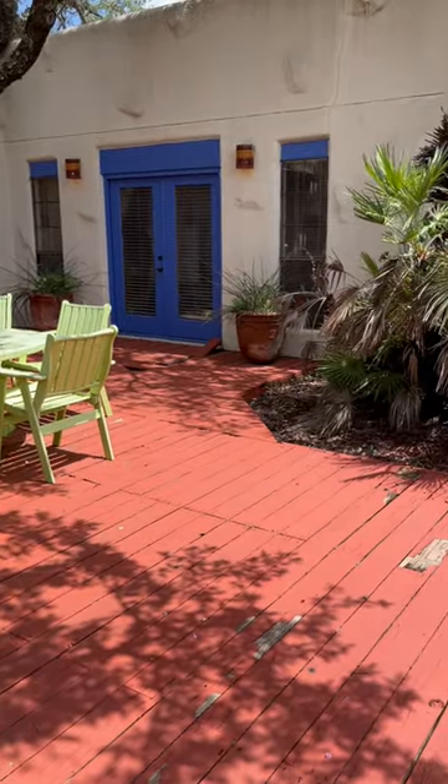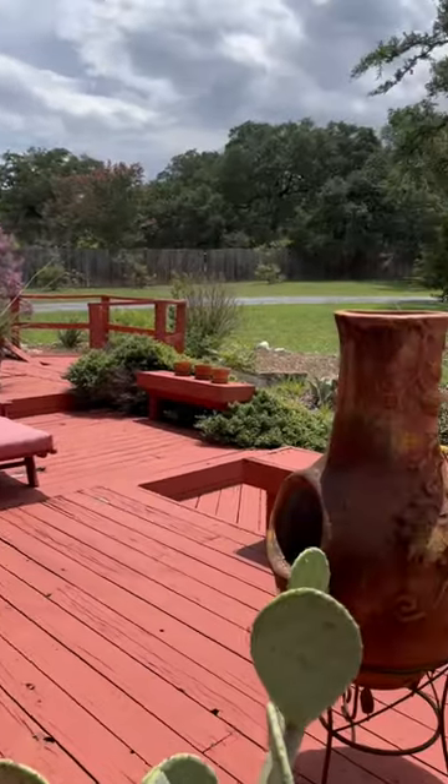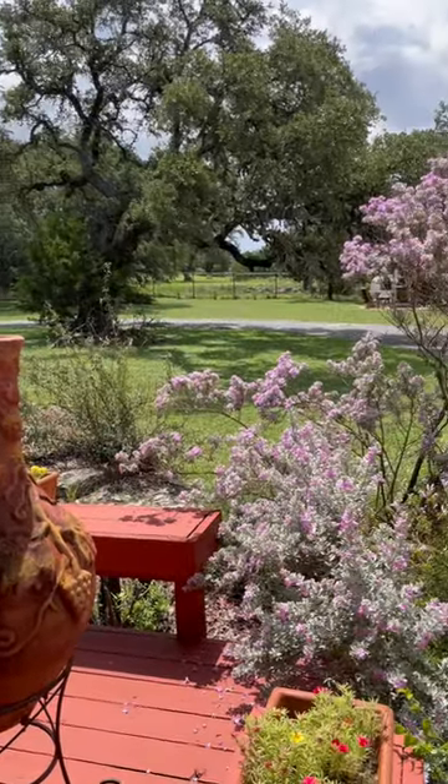This super fun entertainment deck sits right in the center of this adobe-style home. Whether you want to entertain, have a grill night, or cook a pizza in the pizza oven, this outdoor space has so much to offer.